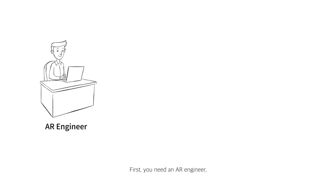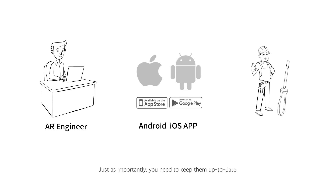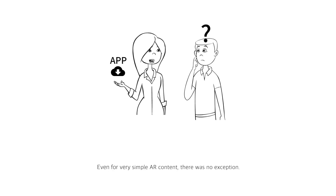First, you need an AR engineer who can develop such services compatible with different operating systems and deploy them. Just as importantly, you need to keep them up to date. Furthermore, we had to ask our customers to install an app. Even for very simple AR content, there was no exception.